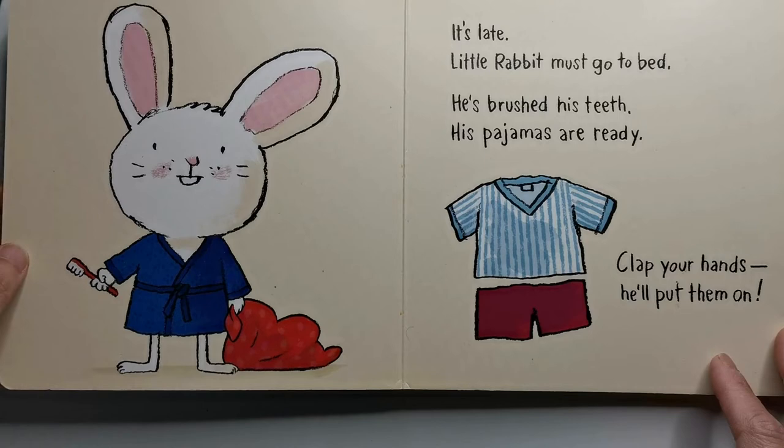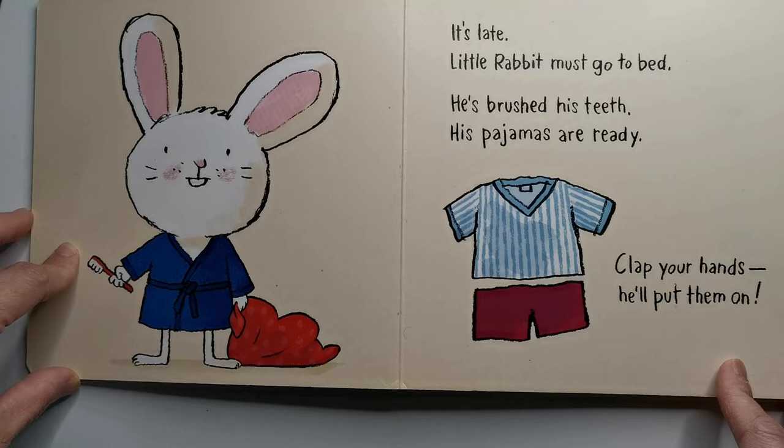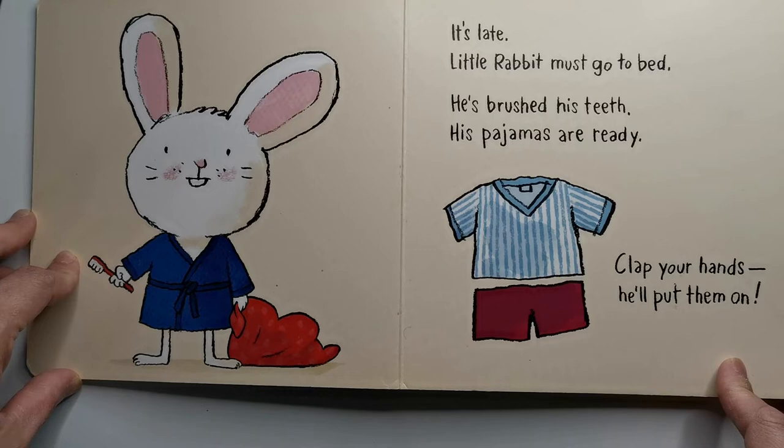The illustrations are all quite simple and the smallest readers will be able to join in with a clap, while the older ones can call out 'hippity hop' to get little rabbit into bed. You get to tickle him, stroke him, tuck him in with a kiss, and finally turn out the lights sending him off to his sweet dreams.